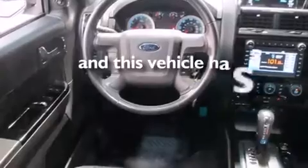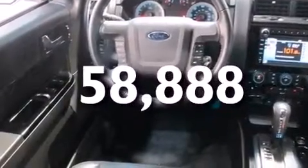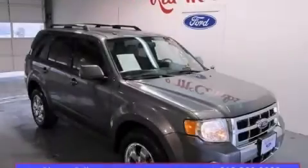This vehicle has fewer than 59,000 miles on the odometer. Please call us today for more information on this great vehicle.